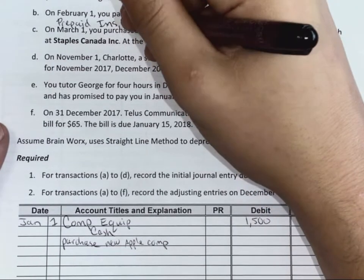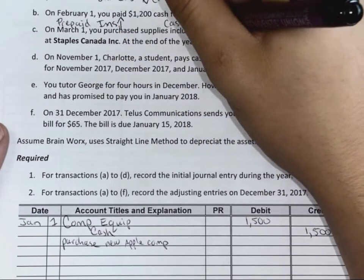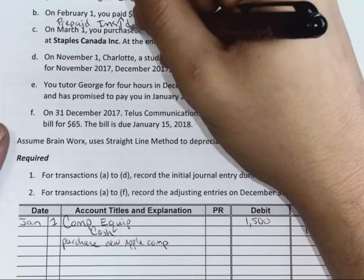So your prepaid insurance is going up — up. Cash is going down. And what type of account is prepaid insurance? Debit.